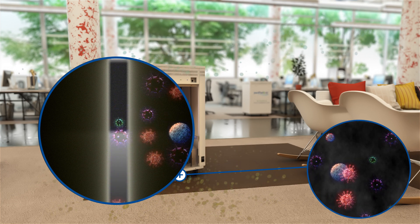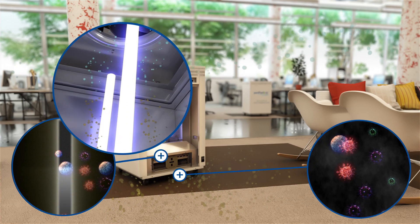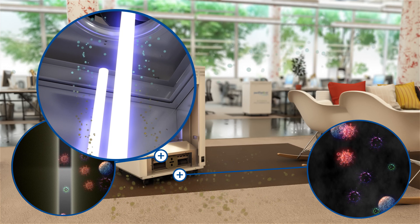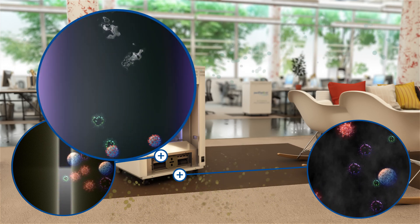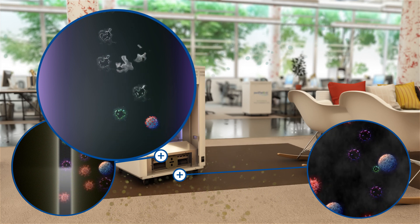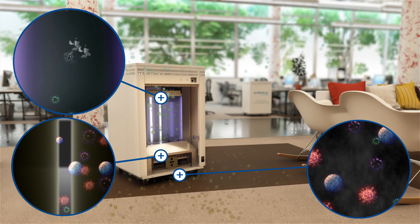As an option, a HEPA filter can be installed instead. The partially cleaned air continues to the next stage, where remaining sub-micron matter such as viral and bacterial pathogens enter the irradiation chamber. A powerful UVC emitter disrupts the metabolic process to inactivate them.